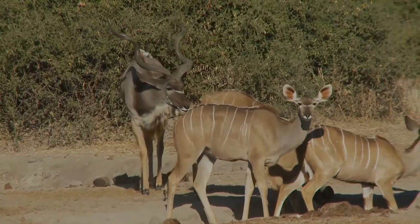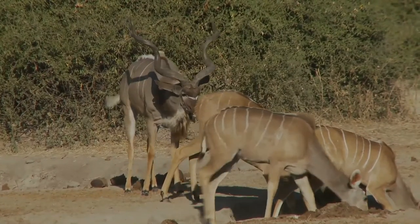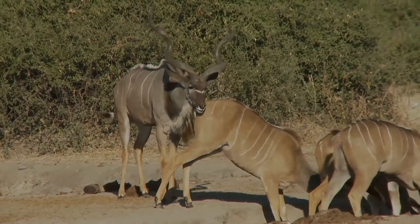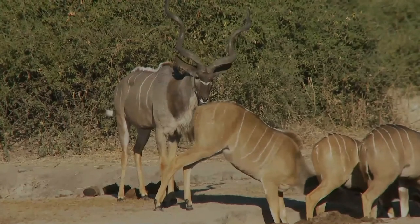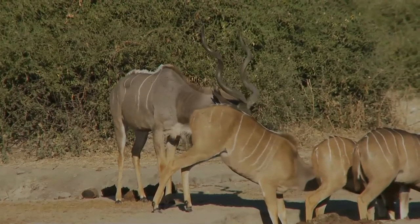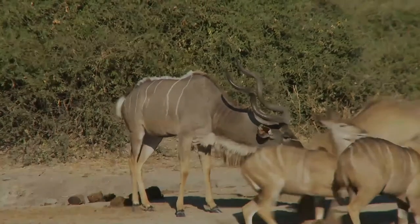The lesser kudu is less dependent on water sources than the greater kudu. Predators such as lions, leopards, African wild dogs, hyenas, and sometimes pythons hunt kudus and their young. Kudu numbers are also affected by humans hunting them for their meat, hides, and horns, or using their habitats for charcoal burning and farming.